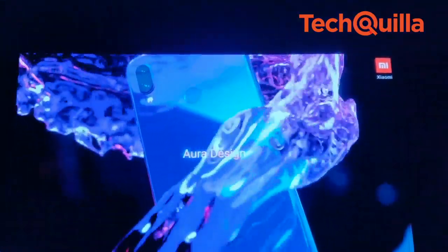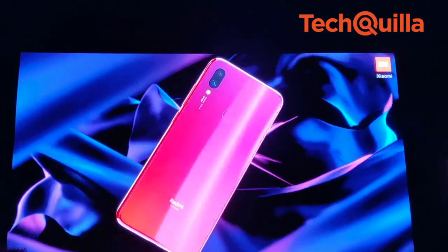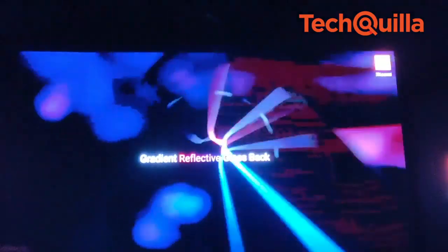Xiaomi, which grabbed the highest share in the entire smartphone market in 2018 with its low-cost phones, debuted the Redmi Note lineup in India in 2014.